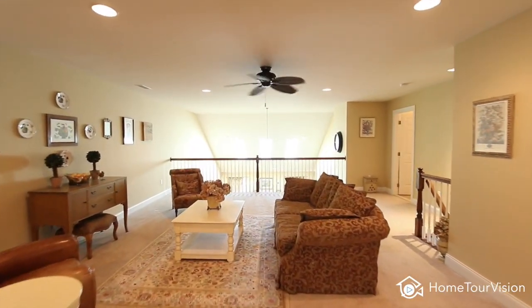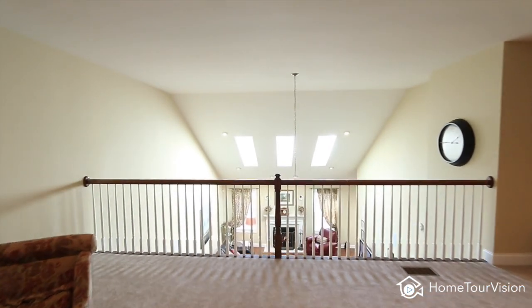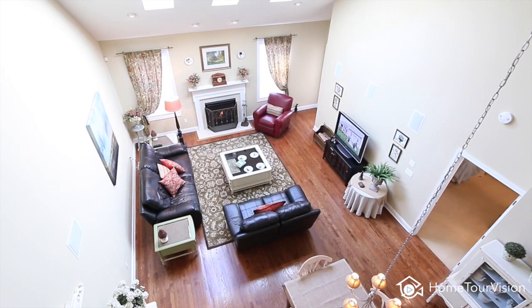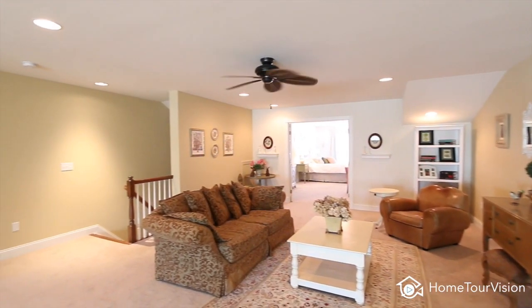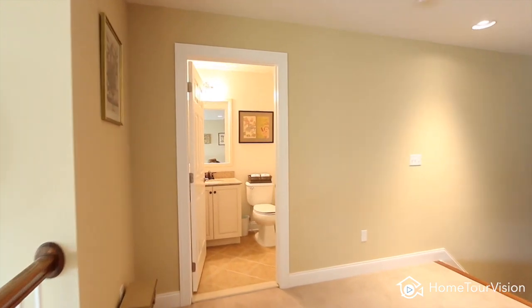There is also a well-appointed half bath with granite and tile, and a large open loft area. Enjoy the convenience of long-lasting LED bulbs throughout the home — these lights last up to 20 years and use a fraction of the electricity of regular light bulbs.